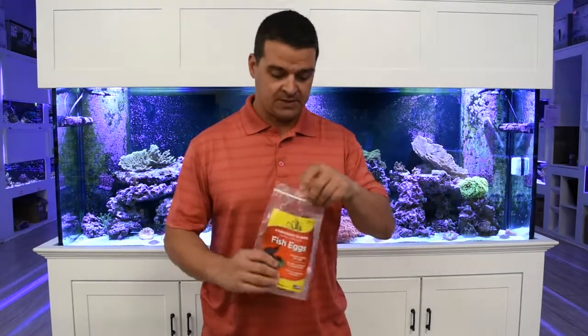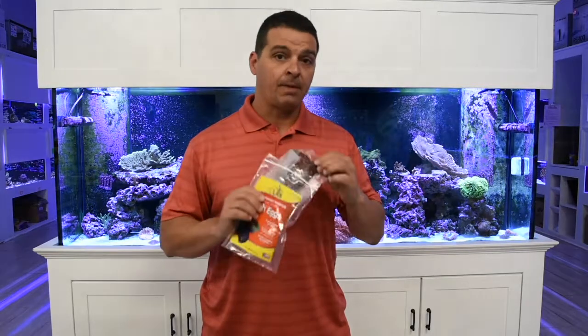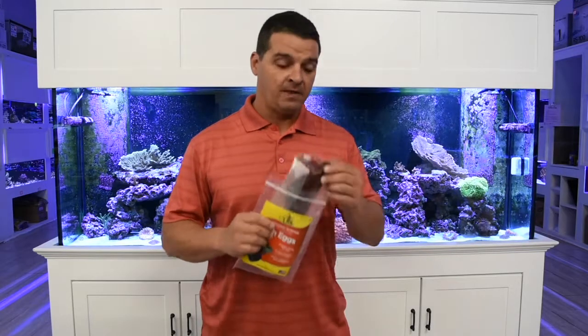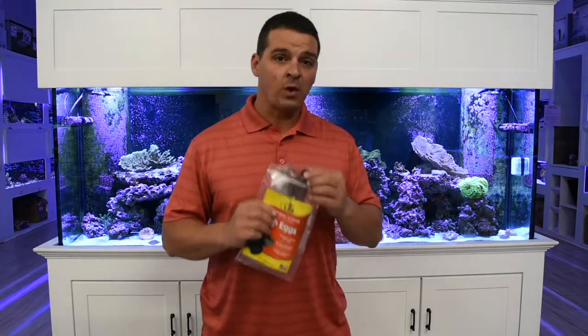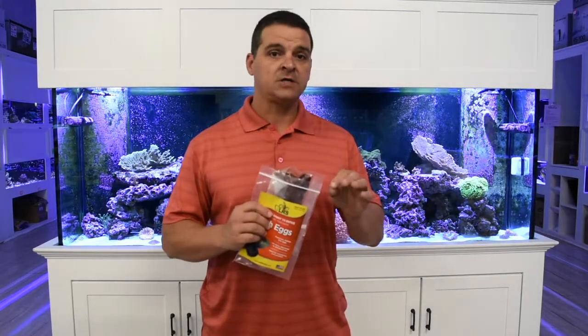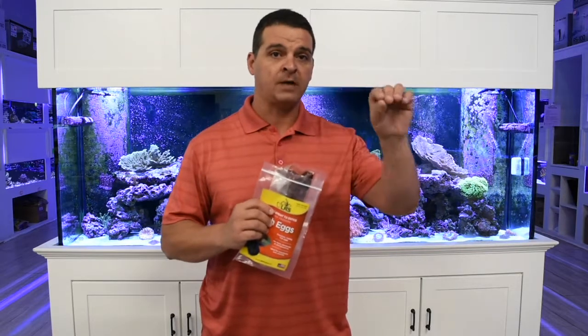The majority of these eggs get sold to breeders, public aquariums, and other facilities that are using them as a broodstock supplement. The great thing about these eggs is that they have 23% protein and a great fatty acid profile. All the test results are on our website at LRSfoods.com — click on the products page to see them.